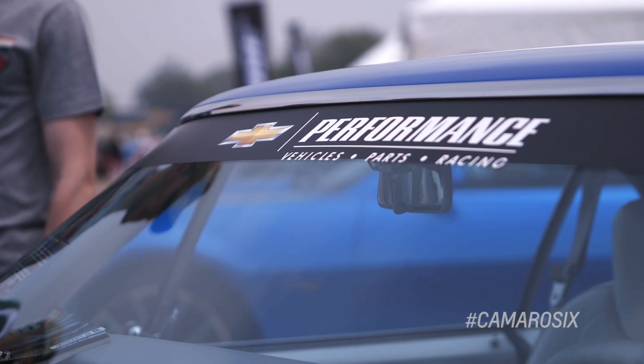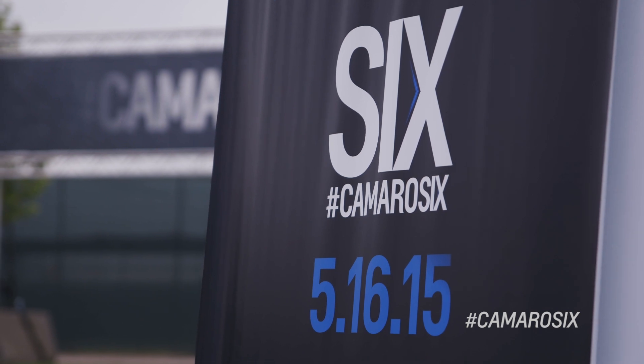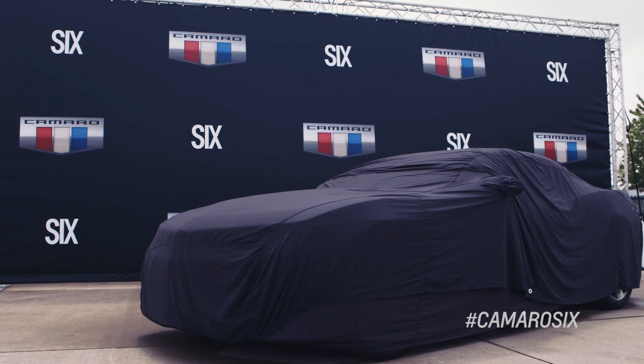Ladies and gentlemen, it is a true pleasure for me to introduce the 2016 Camaro.